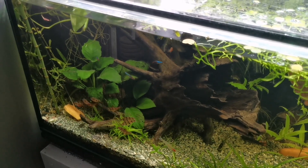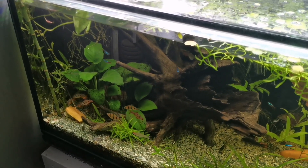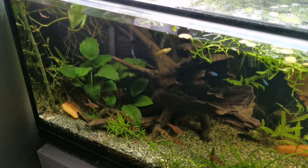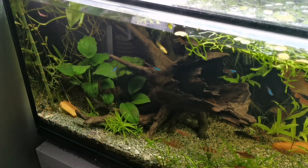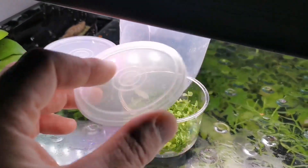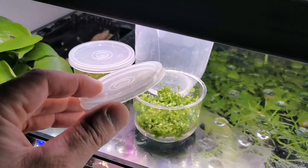Easy now folks, something quite interesting just happened there, well I thought it was interesting anyway. I was sitting in the other room and I heard a loud pop, so I came to investigate what it was. And it turned out to be the lid of this tub, which was all the way at the other side of the room.